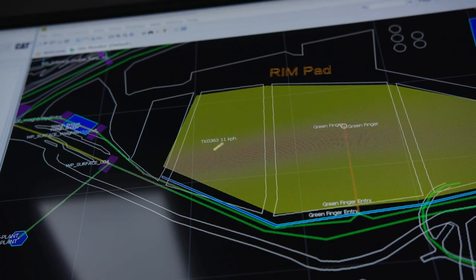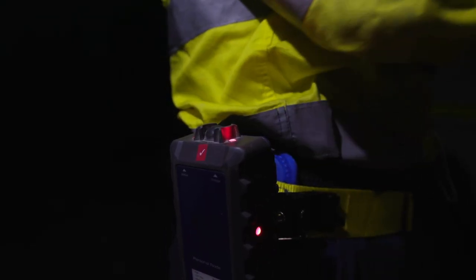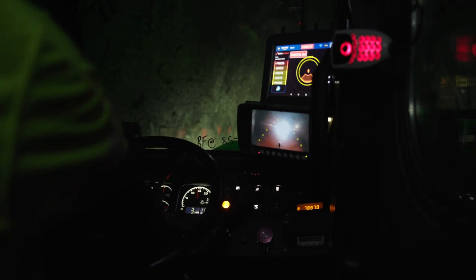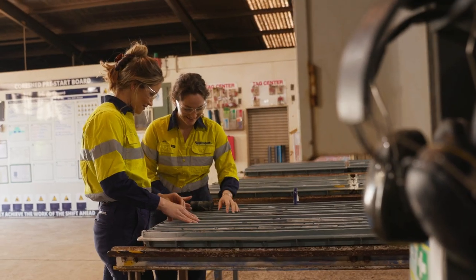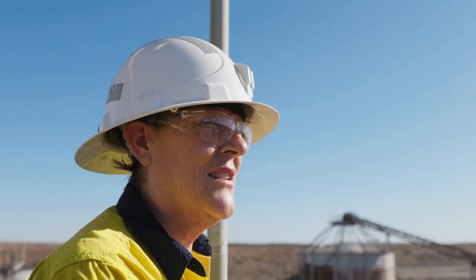We can have live feedback on how equipment and operators are performing. The nodes that we wear on our belt help us when we're working around heavy equipment to make sure our people are visible.